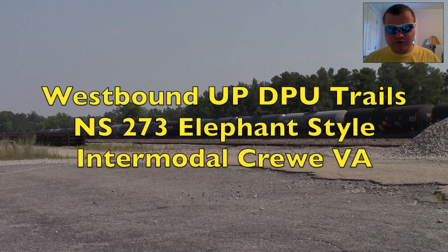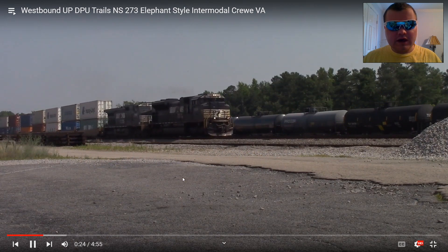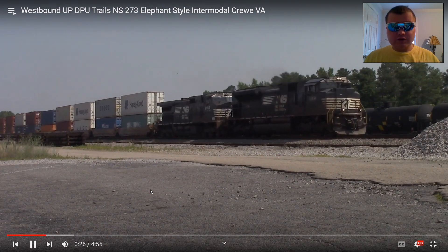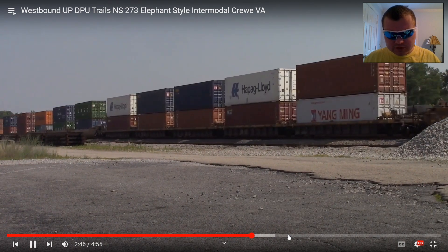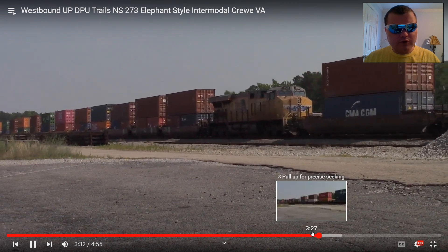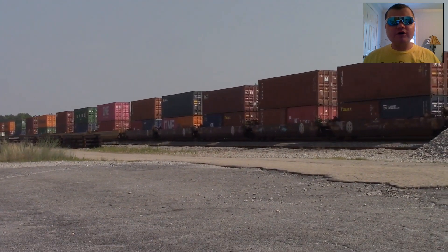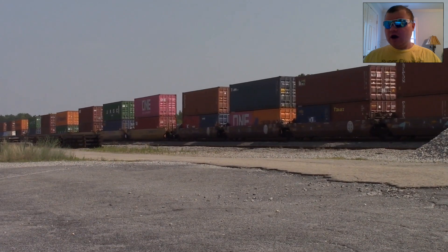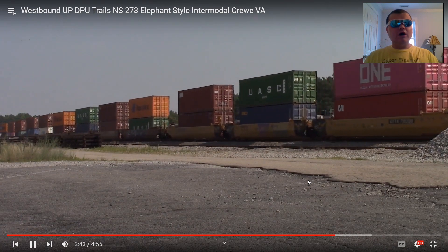Westbound UP DPU trails NS-273 elephant style intermodal, Crewe, VA. It's 273 and it's an open stop, and it's got a UP DPU trailing in the middle. Here it is — my first middle foreign engine. I never knew I would get a middle foreign engine on NS before — this was the first time I got one on NS-273. Next one.